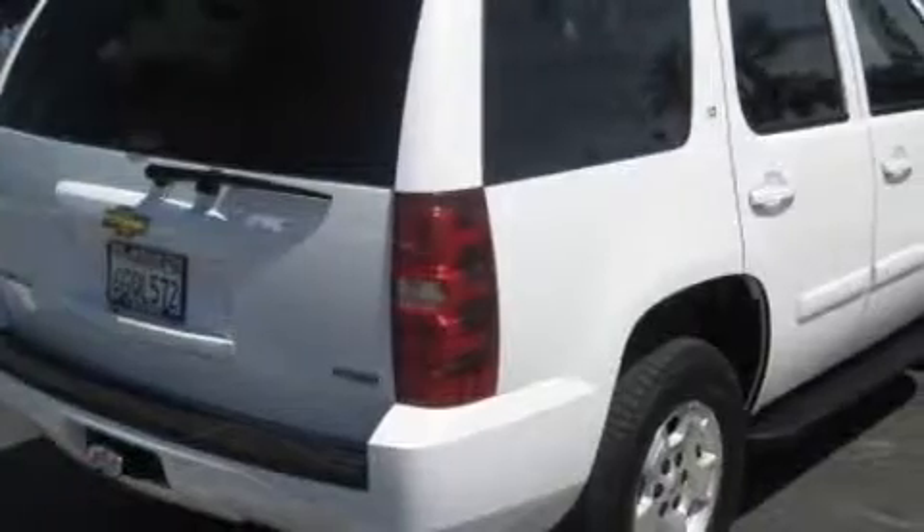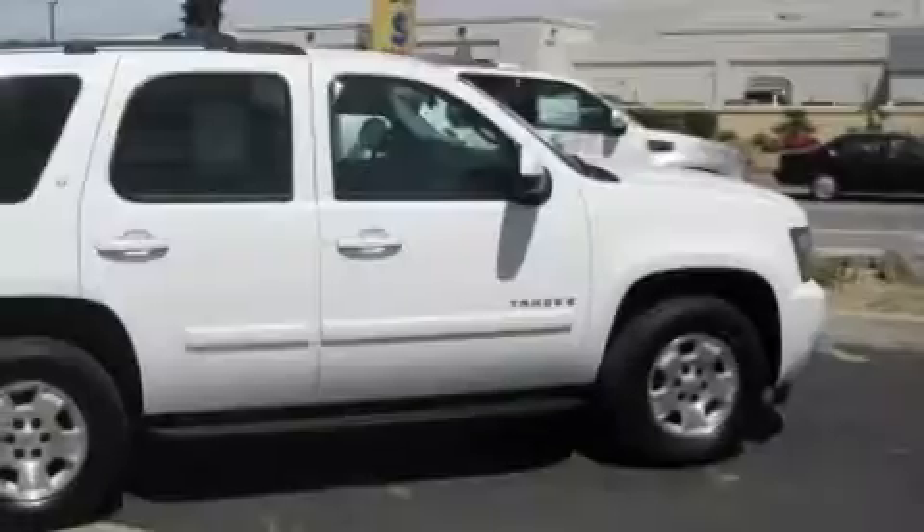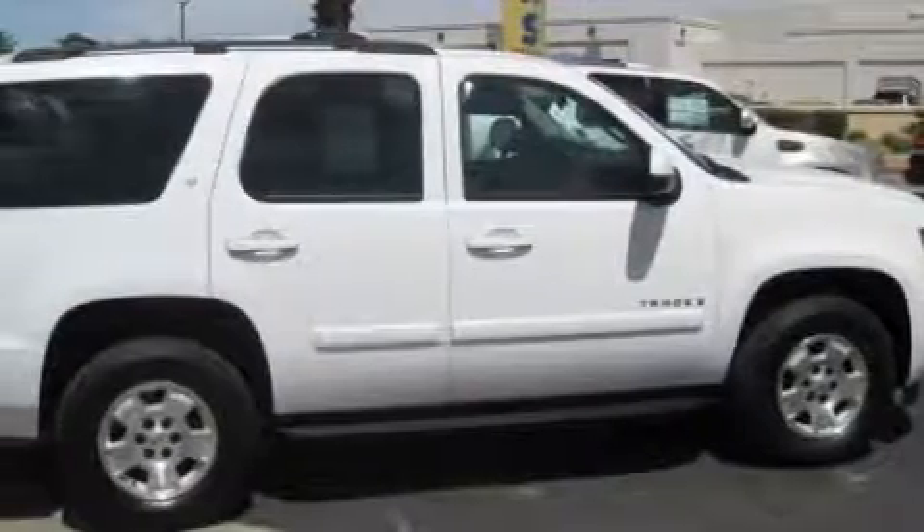This Chevrolet has had only one owner, and it qualifies for the Carfax Buy-Back Guarantee. Contact us today and schedule your opportunity to see this SUV in person.